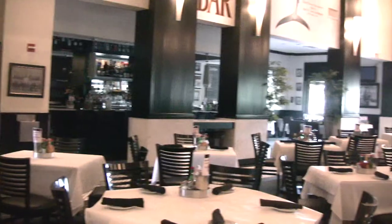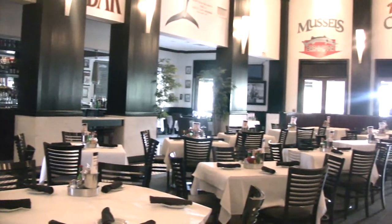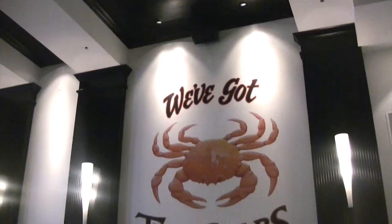Big Fin Seafood Kitchen has been open since 2009. Here at Big Fin Seafood Kitchen we like to consider ourselves just a humble little seafood restaurant here in Orlando, Florida.